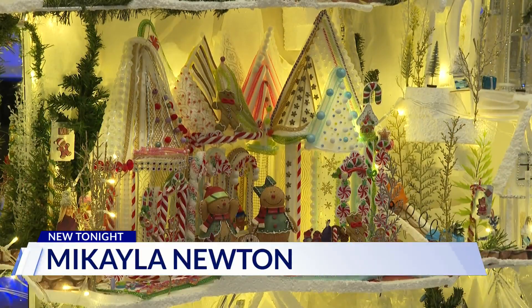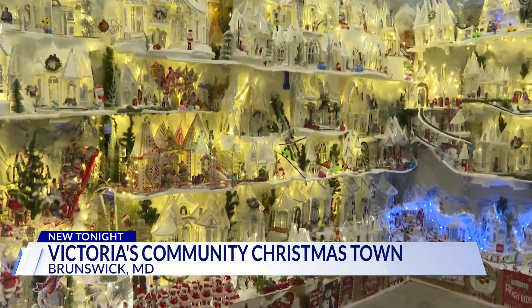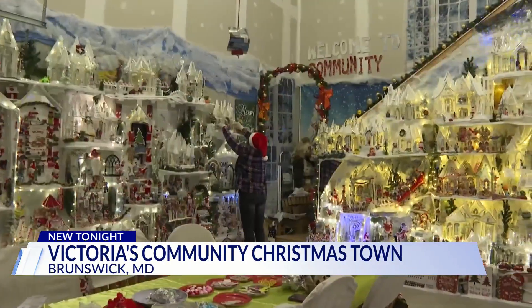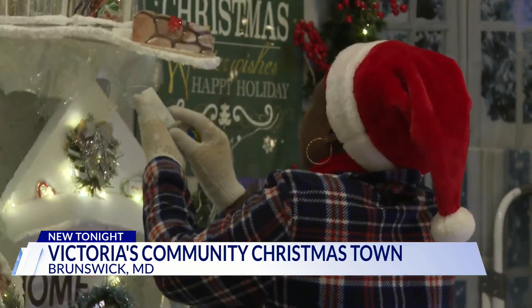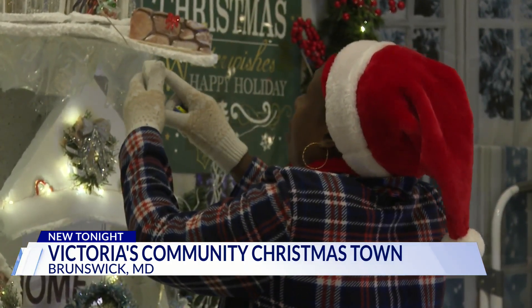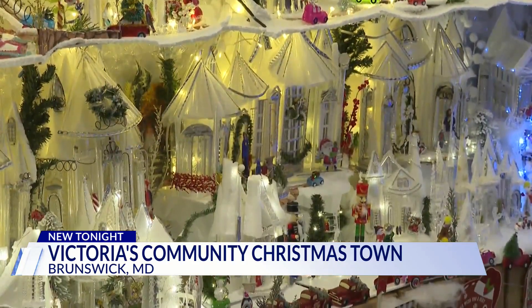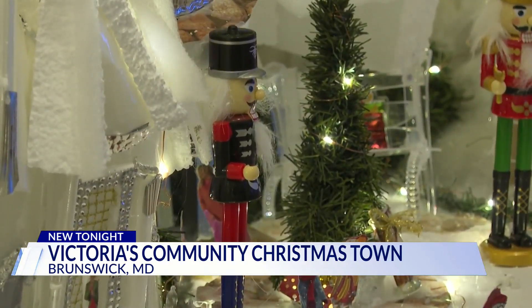This is not a toy store and it's not a Christmas display in a department store either. It's the inside of Victoria's garage — a Christmas town built with her bare hands, all in six months, all with recycled items. It's made out of plastic, paper, styrofoam. Wall to wall you can see little houses and little paper people. Everything Christmas for the entire neighborhood to see.